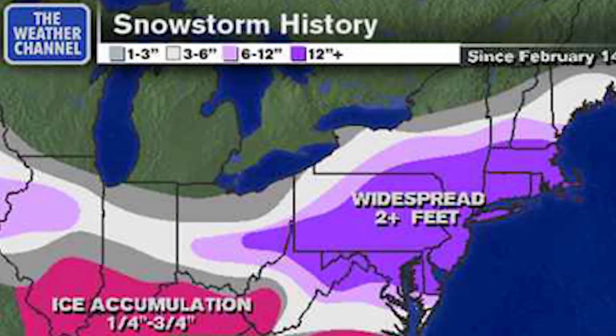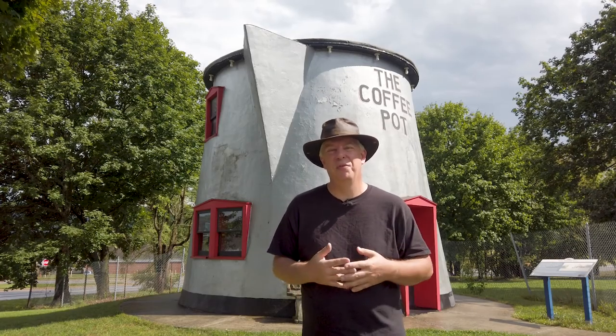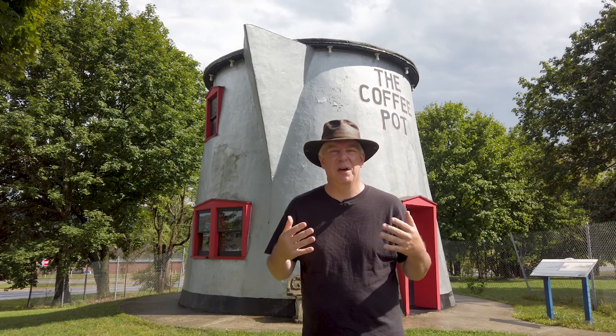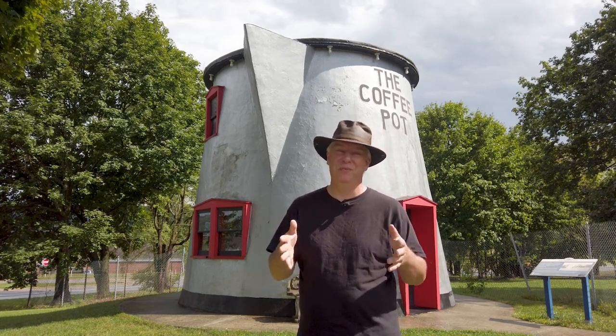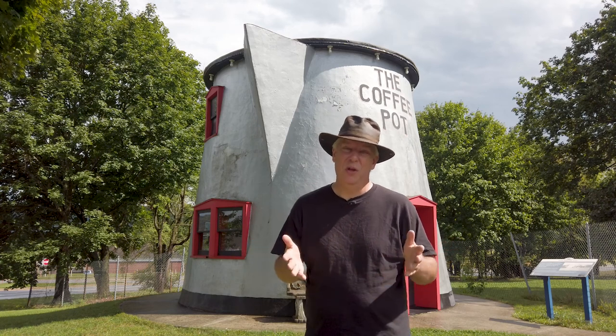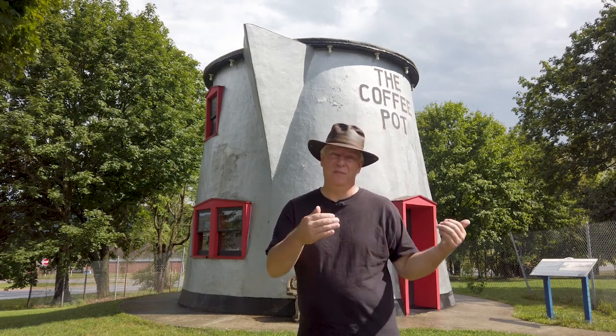One of the worst and most renowned snowstorms that put Pennsylvania, along with D.C. and Boston, Massachusetts, into a formal state of emergency. The coffee pot got a new lease on life in 2004 when it was given a restoration and turned into a small memorabilia pseudo-museum and gift shop, only open during the first two weeks of October for the Bedford Fall Festival at the fairgrounds.